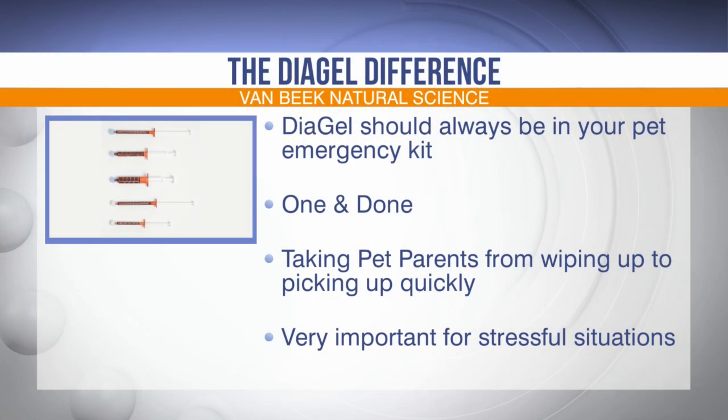Would this be a situational use or more of a long-term use? We really have two digestive products — Sinecor and Diagel. Diagel is more of the fire extinguisher, if you will. So when you notice the onset of a GI issue, you can have it ready and administer it immediately. Sinecor is more for overall health — to help maintain and possibly even prevent this situation from happening. So they're probably best used in tandem.